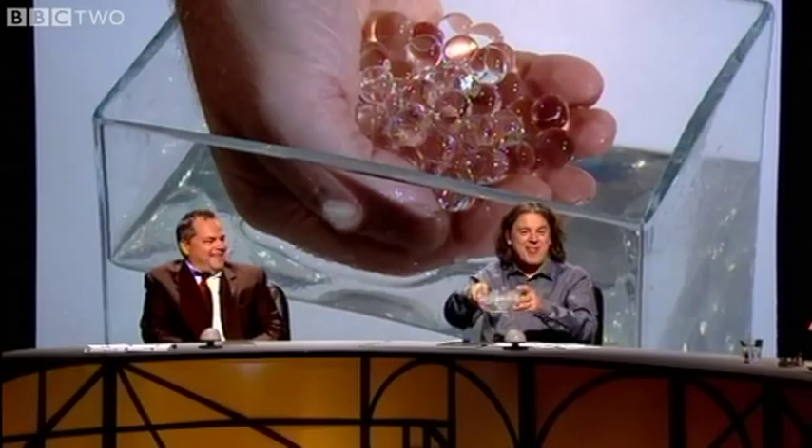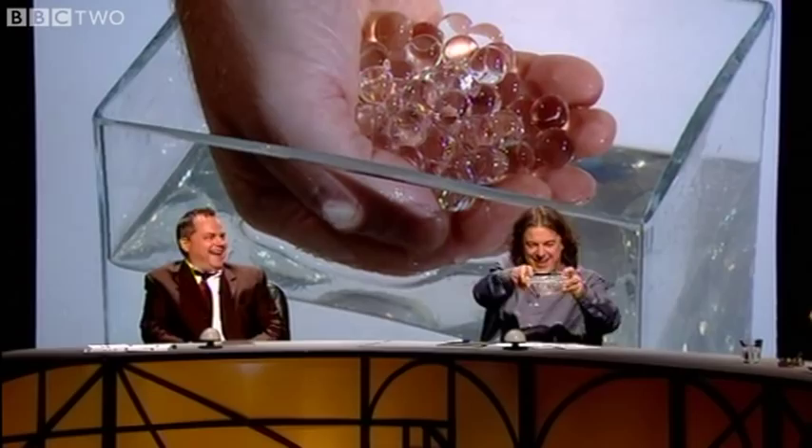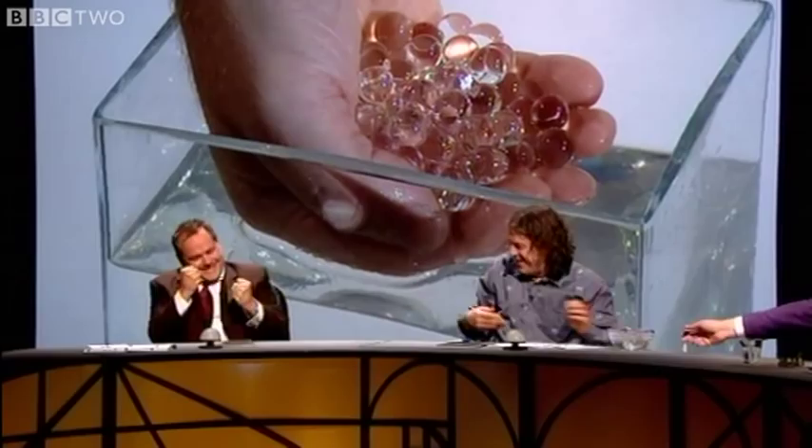It's weird, because when you put it in, you couldn't see it. Well, it has the same refractive index as water — every time you think of a comeback.